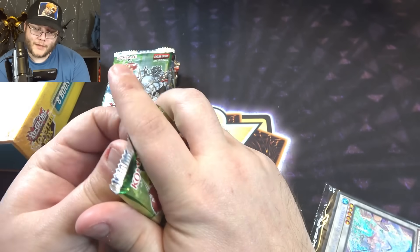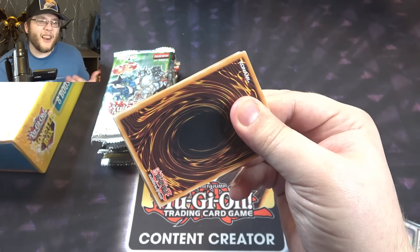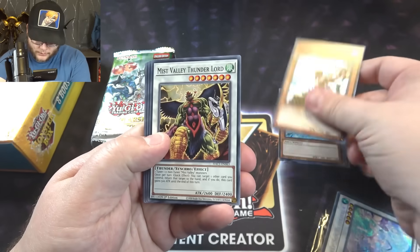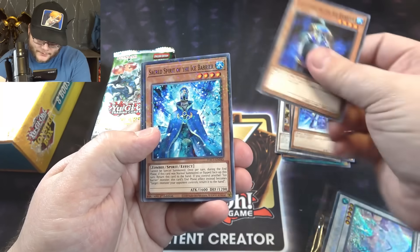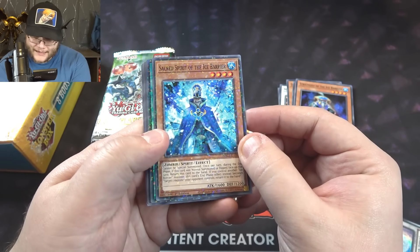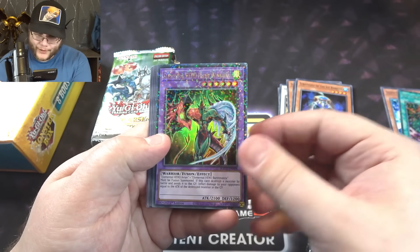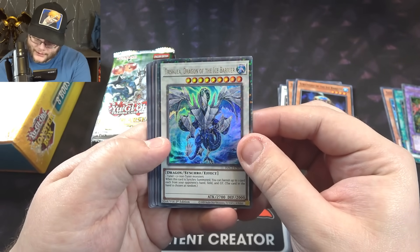I actually do like the Hidden Arsenal Chapter 1 packs. I think there's some decent stuff, just not a lot of big reprints, which is why they didn't do as well. Enemy Controller - that's a good card. And then we have Sacred Spirit of the Ice Barrier, so you get the dual terminal rares. Polymerization - that's an ultra rare one too, so that's nice. Elemental Flame Wingman - I love Flame Wingman. Trishula - that's actually pretty nice too, I'll take that.